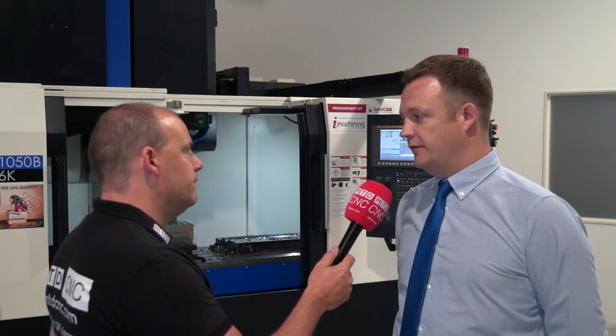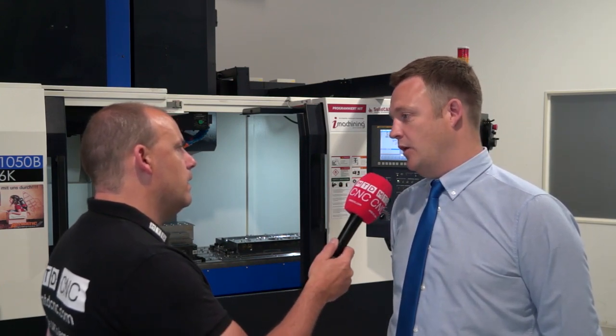What models are available in the Vesta range? There's the 1050 we have here, a smaller 600 machine, and a larger 1300 machine. They're available with either linear guides or boxways — the B designation being the boxway machine. This is a BT50 machine, but they're also available with a BT40 spindle, which would be an 8000 RPM spindle on this particular machine.